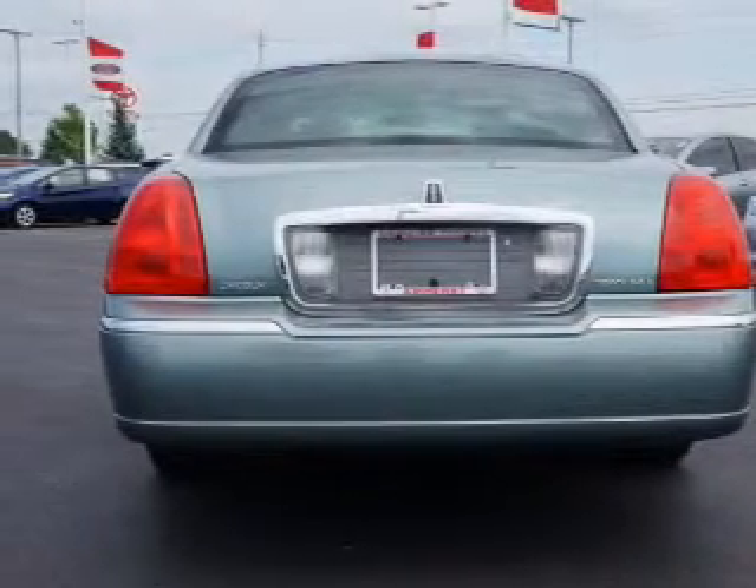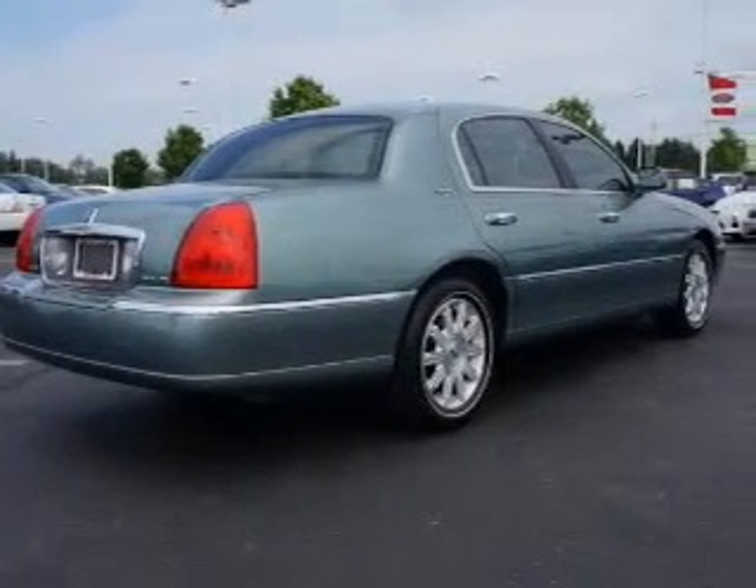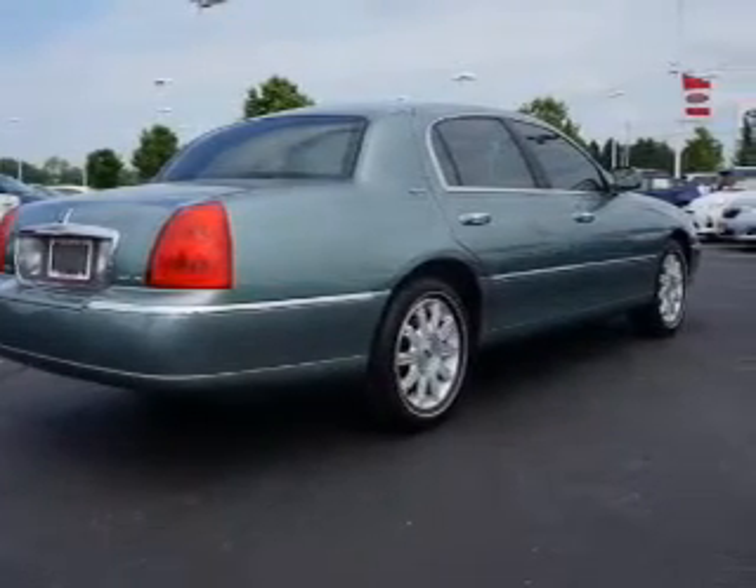Indulge in the comfort of heated seats. Tailor the temperature to your preference and your passengers. Memory settings are one of the many features.